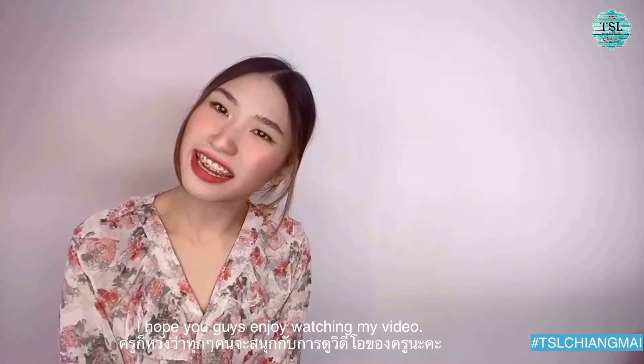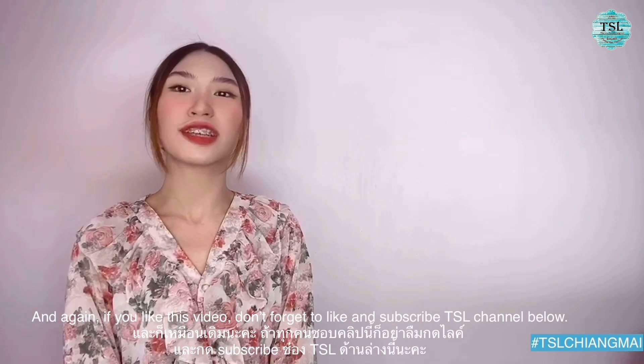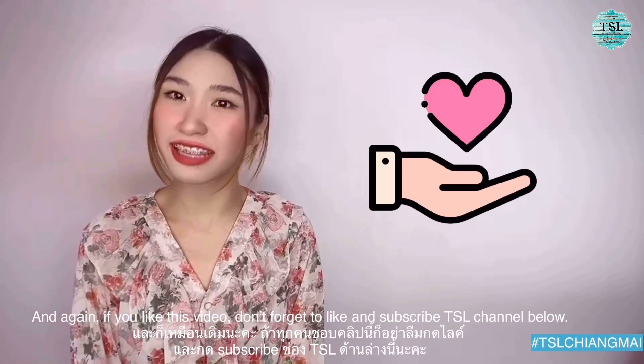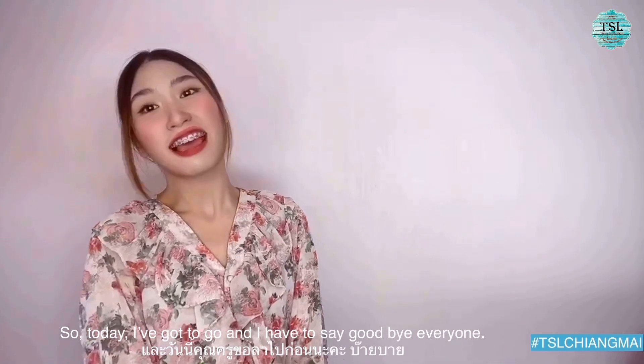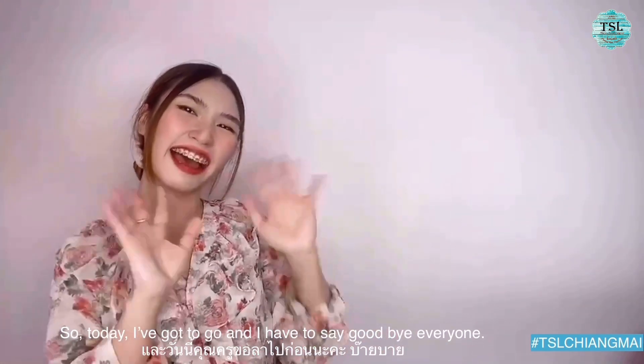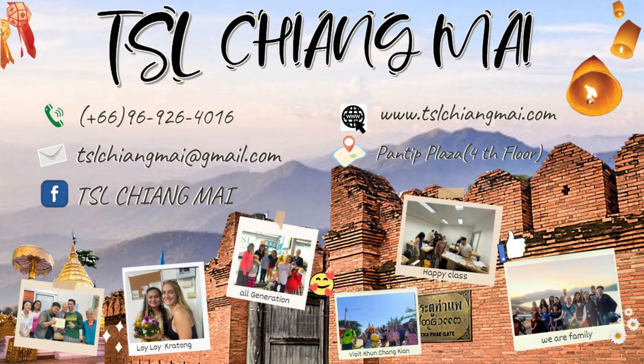I hope you guys enjoy watching my video. And again, if you like this video don't forget to like and subscribe to the channel below. So today I have to say goodbye everyone. แล้วพบกันใหม่นะคะ. Thank you.